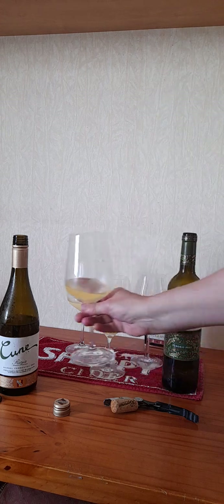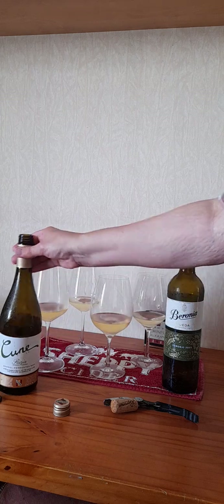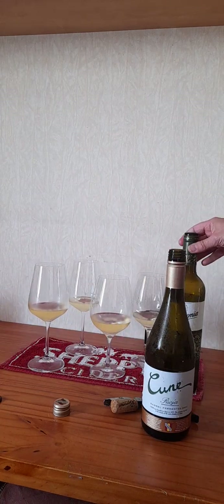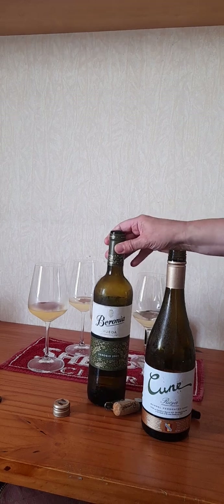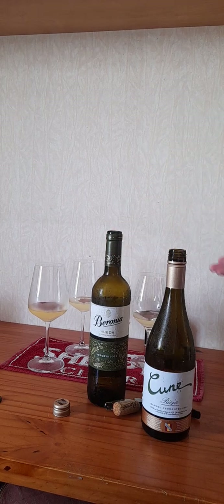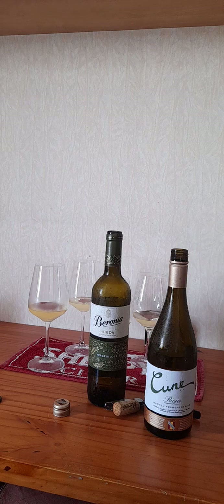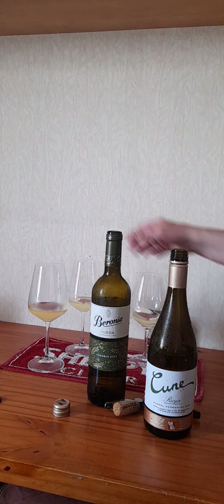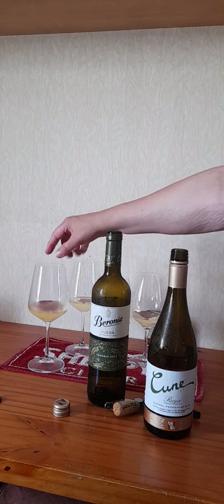This is my top recommendation: just try different glasses for different wines. For goodness sake give it a go - you just don't know. There's no way I could have told beforehand which glass was going to suit these wines best. This one is definitely best for the Rueda, but this one is much, much better for the Rioja, giving me a lot more.